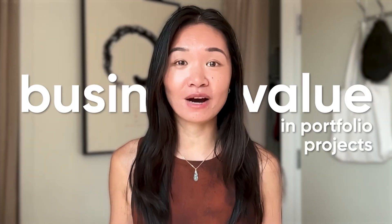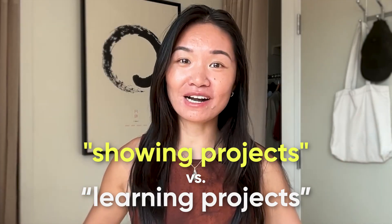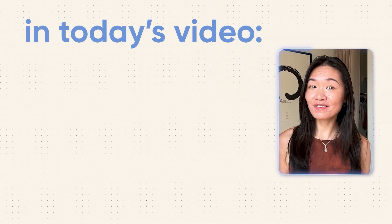Something I mention a lot in this channel is the importance of showing business value in your projects, otherwise they count as what I call learning projects instead of showing projects, which is something I talk about in my portfolio do's and don'ts video. Learning projects don't really help you that much in the job hunt — they can actually disadvantage you if they show too much of the self-learn aspects of becoming a data analyst.